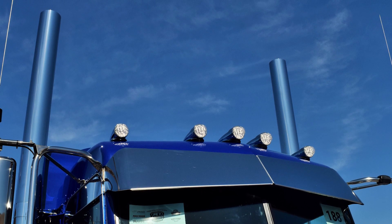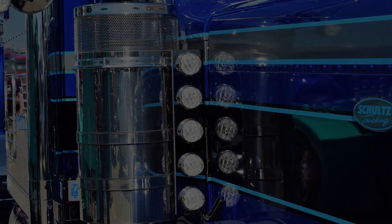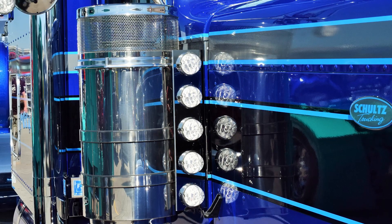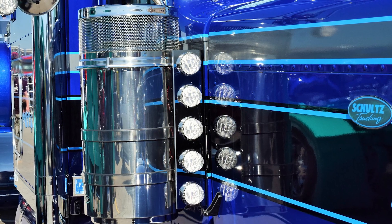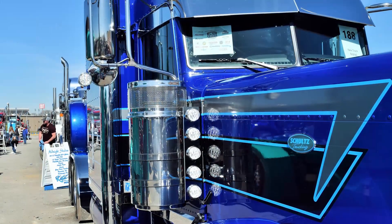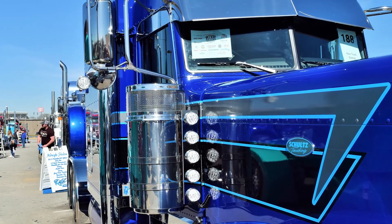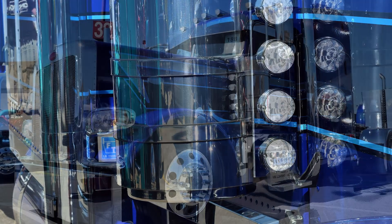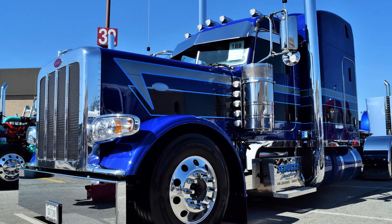We had a vinyl guy do the stripes — the black stripe was factory and we vinyled the other two colors on at home. We basically got done putting it together and came right here. The truck only has 596 miles on it, and all but 27 of that was getting here.